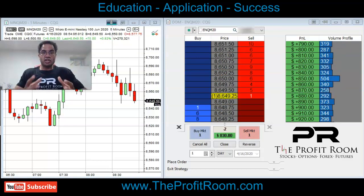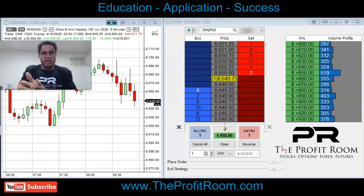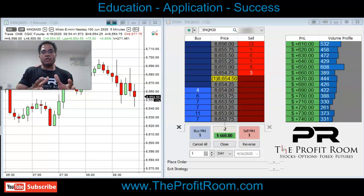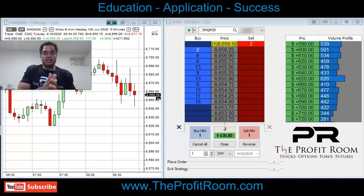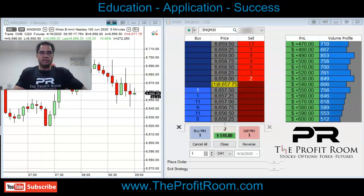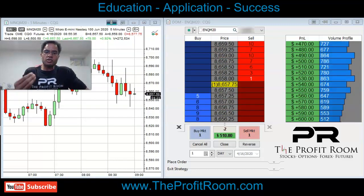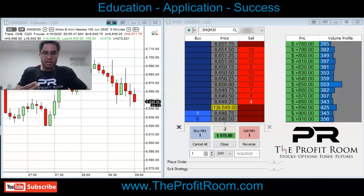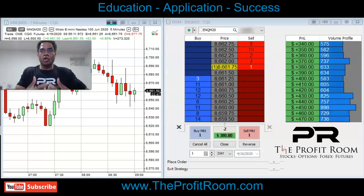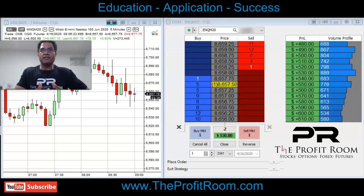This is what we try to teach our students — you can always cut the trade and always get back in. Other distractions can distract you from getting out of trades, so it's always important to focus on your trades. We show our students to keep risk management as a priority, because you can always get back in the trade and make decent profits.